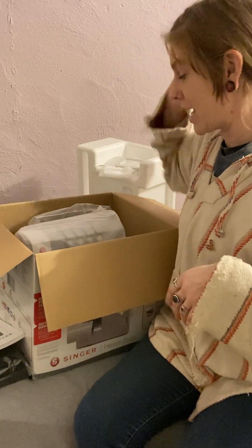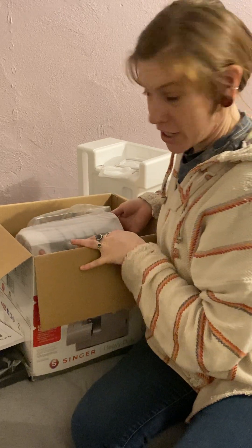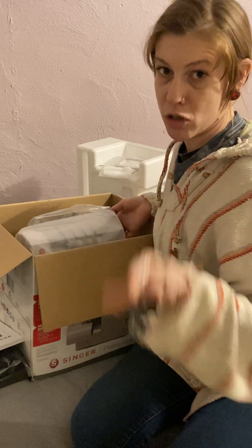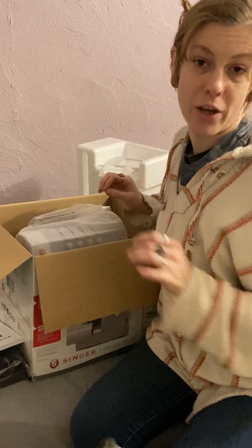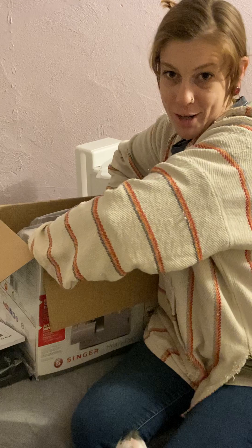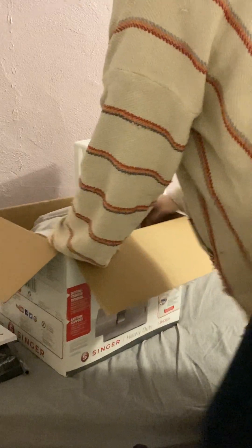Even in college, they didn't teach us how — they had techs to fix the sergers. So if the thread got messed up, you didn't touch it or you'd make it worse; you just called the tech and the tech fixed it and kept them all running. After college, I had to take two classes. The first one I didn't remember because I was sick.